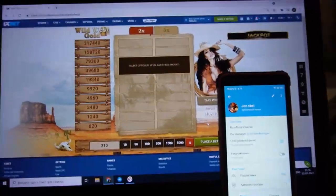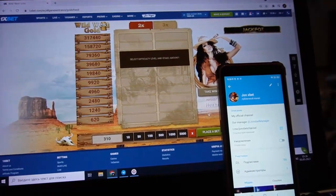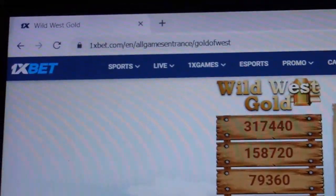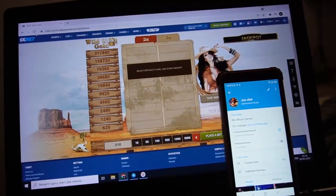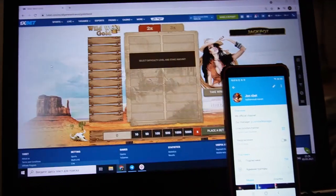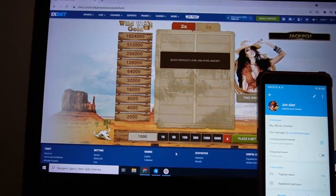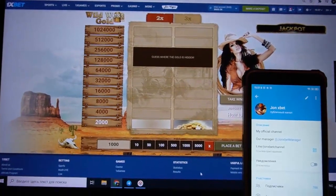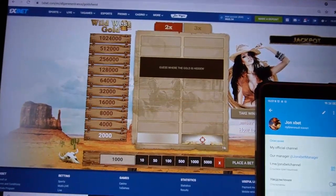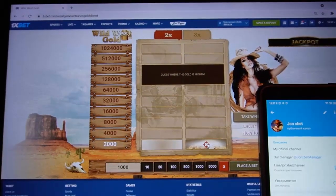Hello my friends, you are on my channel. Now I demonstrate to you how special software works for Wild West Gold. This is the official page — you can see it now. I reload this page and now I play. My balance is shown now. I demonstrate how it works; I use special software that helps me win. This software shows me where gold is and where it doesn't go.